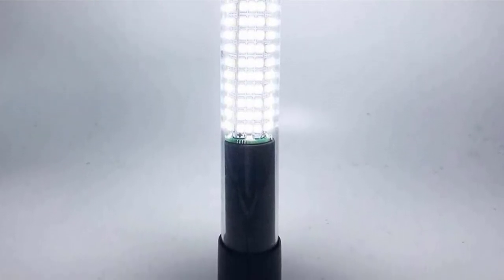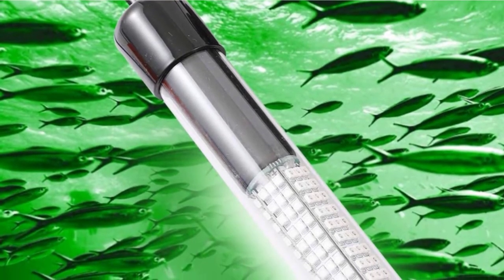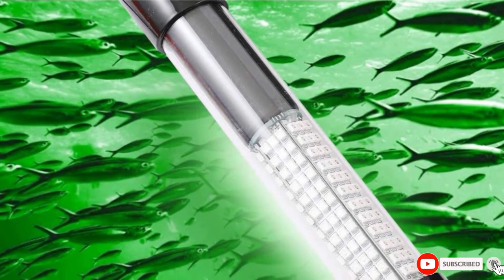With high brightness, concentrated color area, large angle, and long life, this underwater light is certainly a must-have for experienced fishermen who want to catch catfish, walleye, crappie, and snapper.